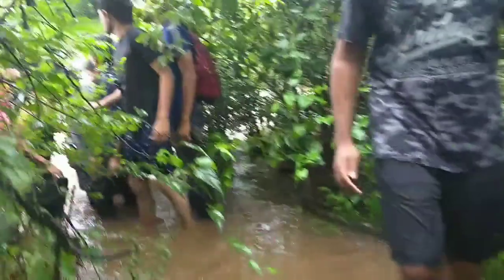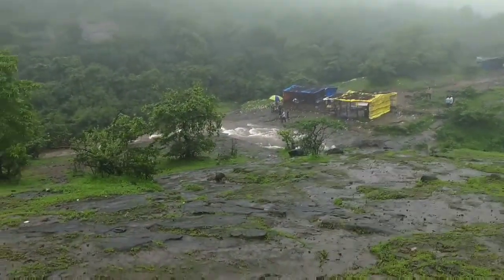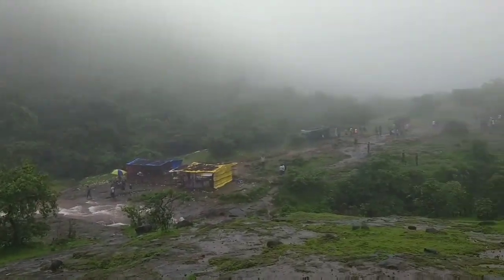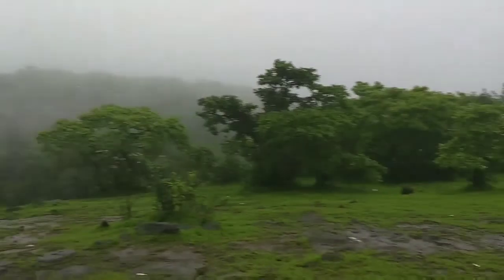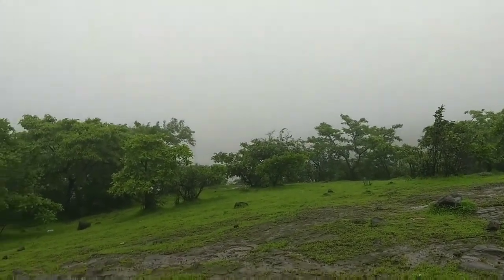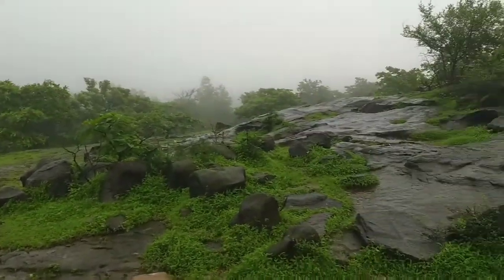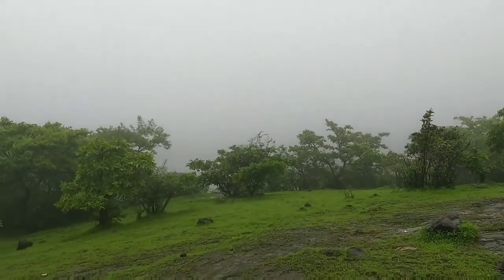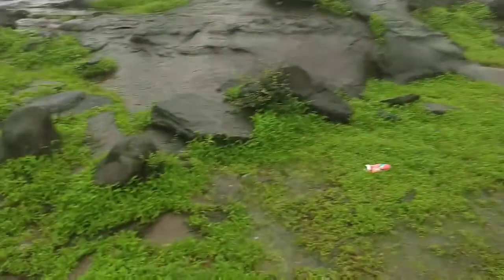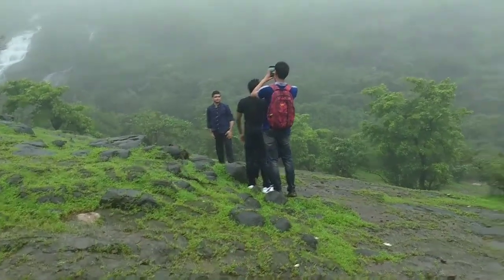There are people coming from here so hopefully it's not that risky. It's the same thing from this side — just the river that we crossed. The force was so much that I think the waterfall has been closed to the public because it is too forceful. Just a few seconds ago the view of Bushi Dam was very clear, but now it's completely fogged out. I can proudly say 'fog chal raha hai'!